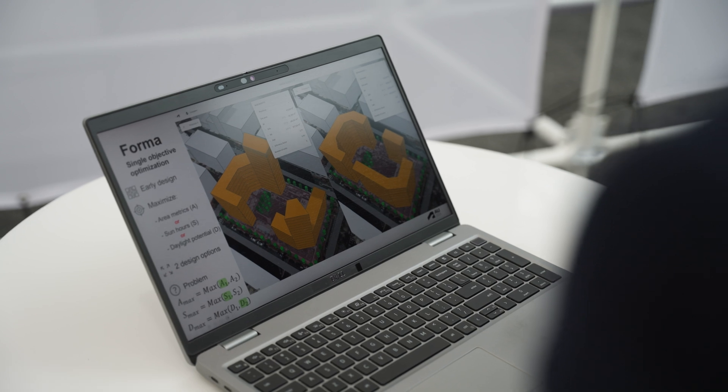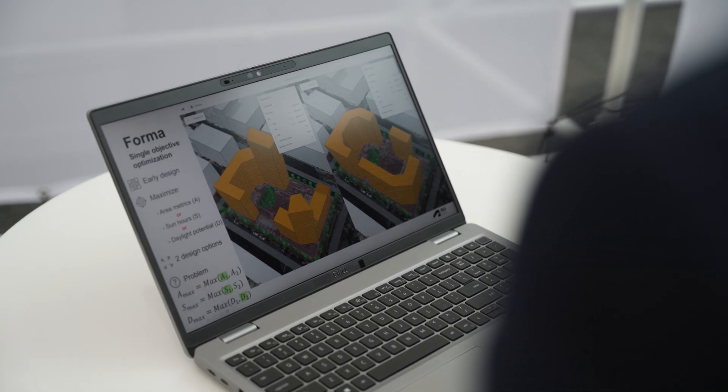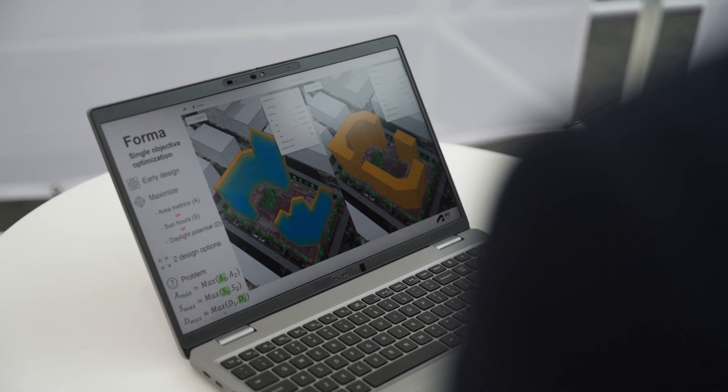In pre-construction we are looking at the site location, the orientation, the system's efficiency, the constructability and carbon emission reduction.